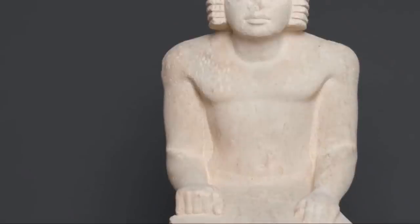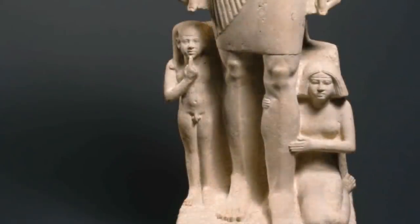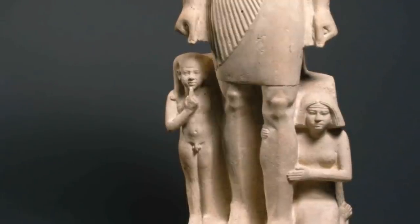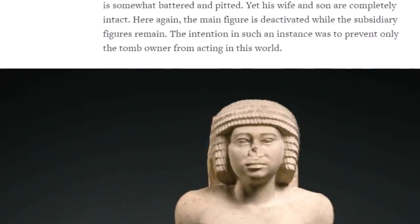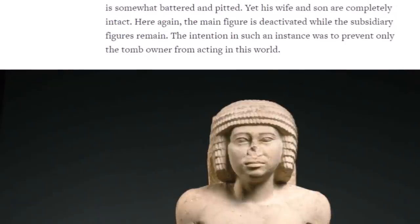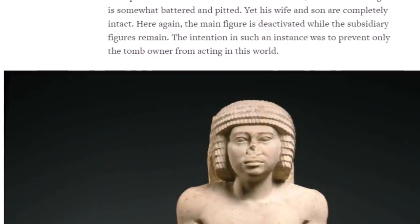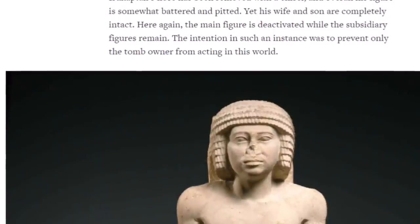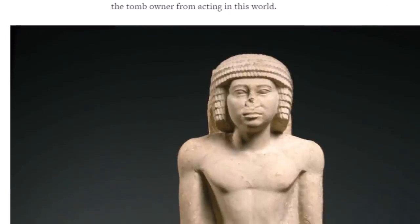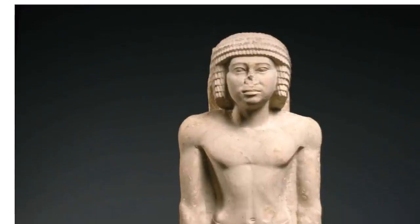This comes from almost 4,500 years ago. There are two depictions of this gentleman, the head of the granaries during the rule of Niuserre. This is his family around his legs. Irukapata's nose has been removed with a chisel, and his overall figure is somewhat battered and pitted, yet his wife and son are completely intact. The main figure is deactivated while the subsidiary figures remain — the intention was to prevent only the tomb owner from acting in this world.